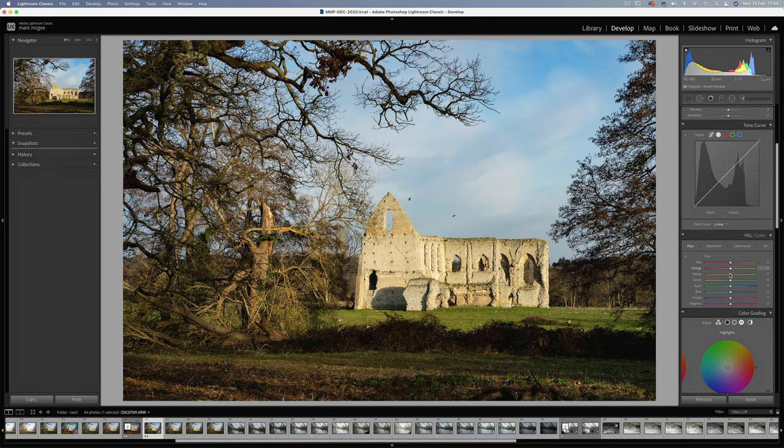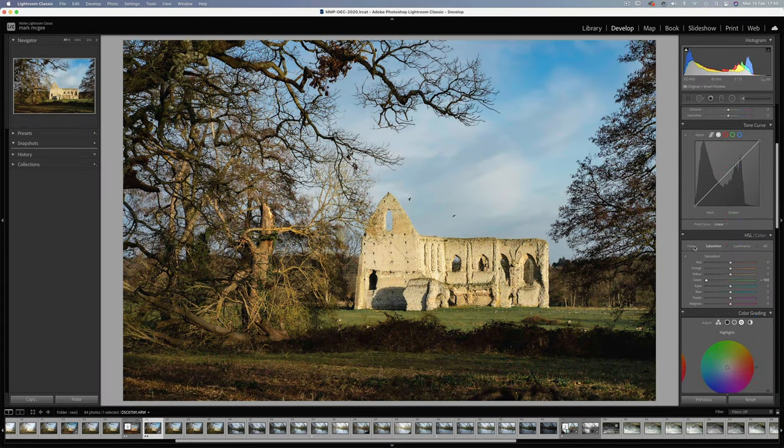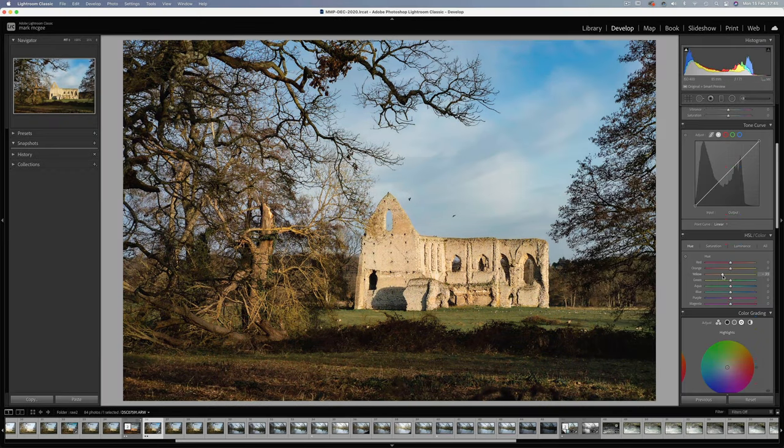Now onto the HSL sliders. On the luminance tab, I'll reduce down the blues to minus 20 and increase the aquas. On saturation, I'll take the greens all the way down. And finally on the hue tab, move the yellows more towards the orange, the greens towards cyans, and the same with the blues.